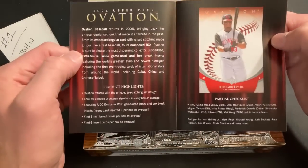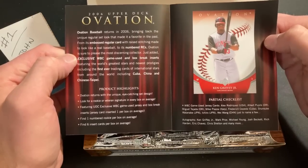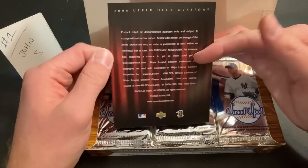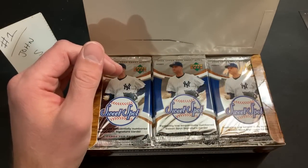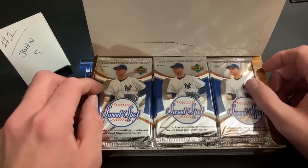We have a preview of Ovation here — looks like some propaganda from Upper Deck to shove down your throat. Very classy piece of paraphernalia. We also got Jeter in the packs.